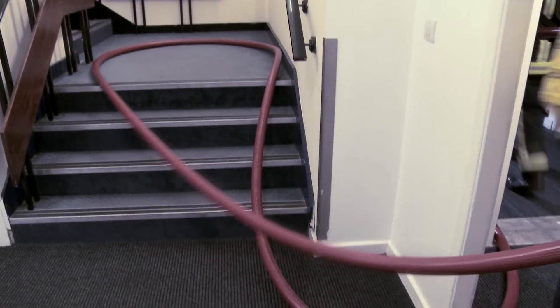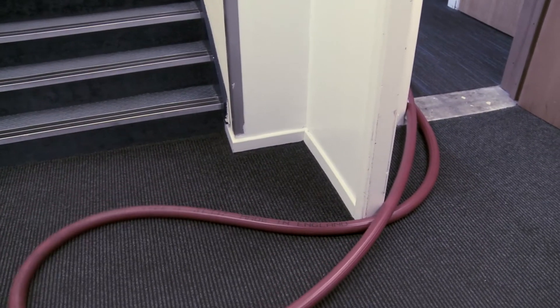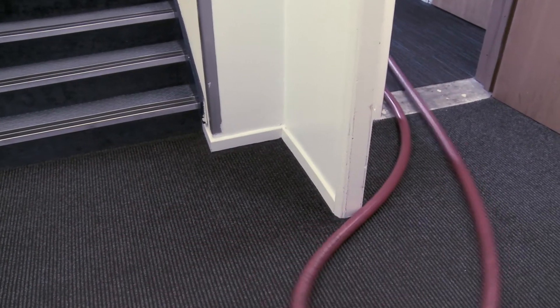Even moving through restricted doorways, Duraline's unique properties protect the hose from damage and maintain full water flow to the branch pipe.